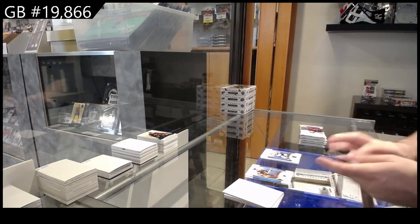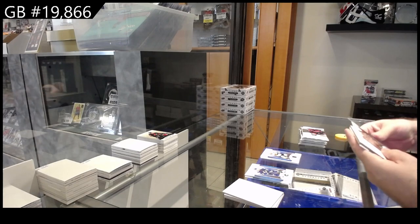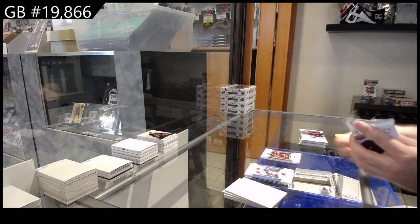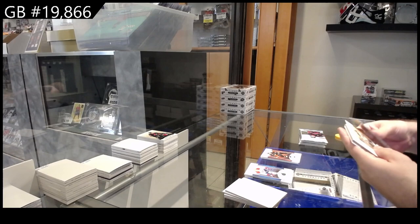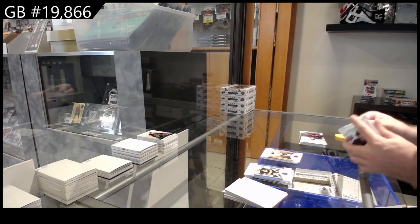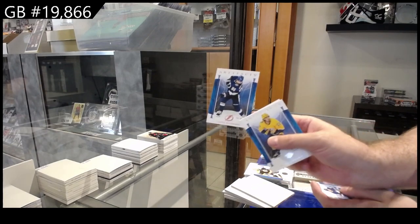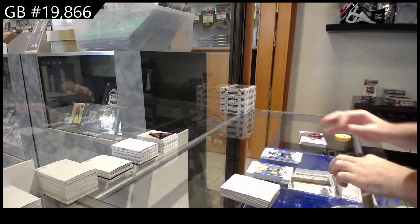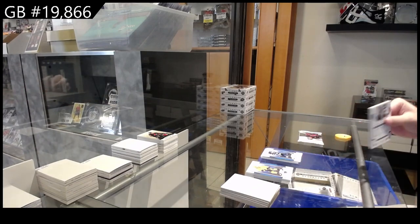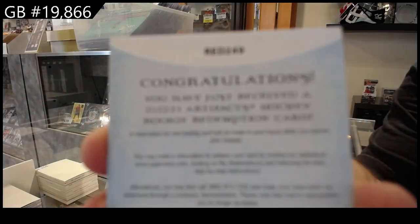$4.99 for Vegas of Marchessault. $5.99 for the Anaheim Ducks, Teemu Selanne. $2.99 for McDavid for the Oilers. Number to 65 for Tampa, Kucherov. We're going lower and lower.